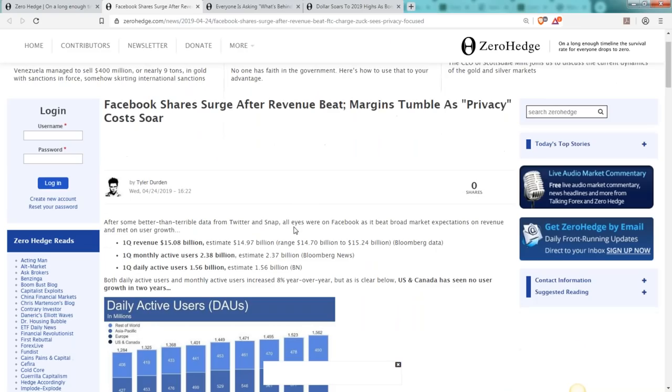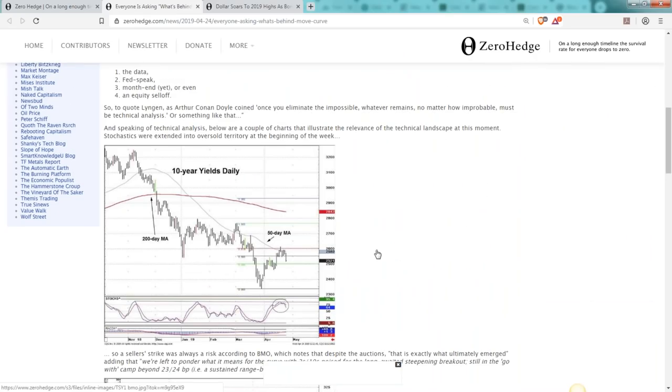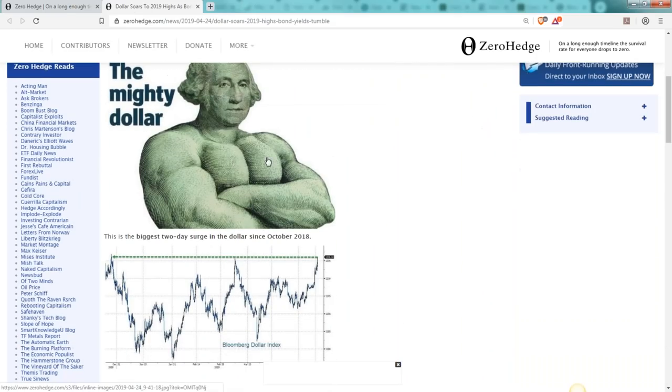Facebook surges — they just hired the lady who wrote the Patriot Act to be their general counsel. Whether you like Facebook or not, they continue to grow, profits continue to pile up. They're adding retail checkout to Instagram and really have a monopoly in this unique product. People continue to wonder what's pushing yields lower — we clearly understand global slowdown is creating a rush to safety in US treasuries. Beyond that, people think they can flip bonds for a profit, and the dollar remains mighty.